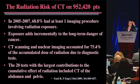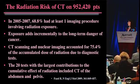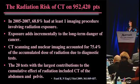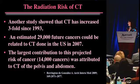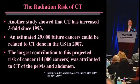The radiation risk of CT is really astounding. In 2005-2007, 69% of patients had at least one imaging procedure involving radiation, and CT scanning and nuclear medicine accounted for 75% of the accumulated dose. We've had a huge increase in CT scanning since 1993 - an estimated 29,000 future cancers would be related to CT done in the U.S. in 2007, with the largest contribution of 14,000 cancers attributed to CT of the pelvis and abdomen. This is really dangerous.